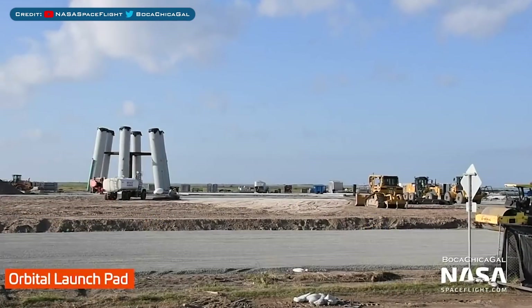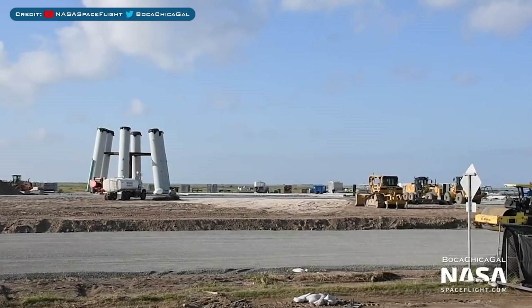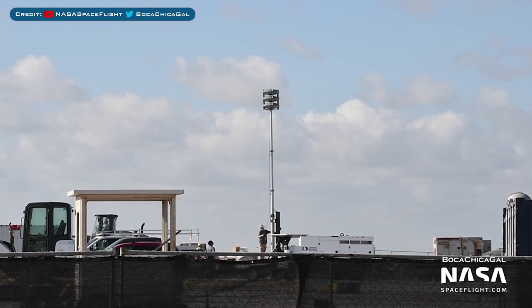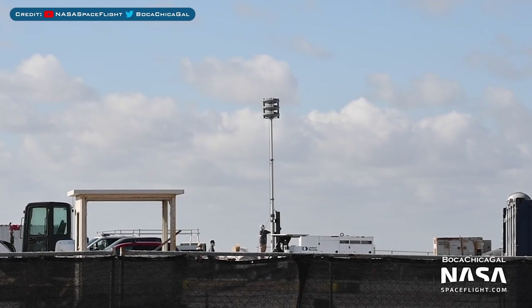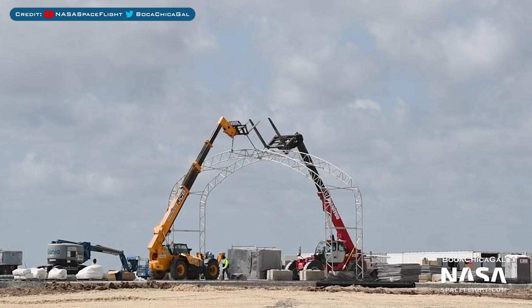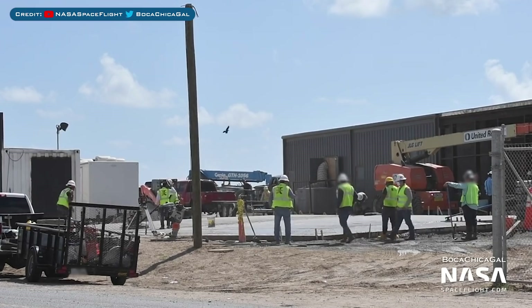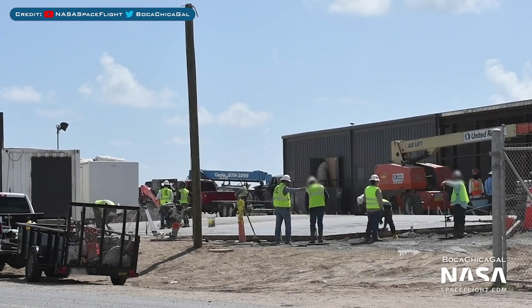Looking over in Boca Chica, SpaceX are working on building a new orbital launch mount. Recently they've been doing a whole load of groundwork nearby, which you can see is coming along nicely. There's an interesting new addition to the launch site — apparently this is a long range acoustic device. Also looks like there is indeed a new tank going up at the new orbital pad area, and there's concrete work that has been going on in front of the new bunker structures.